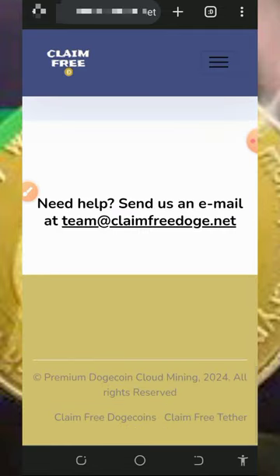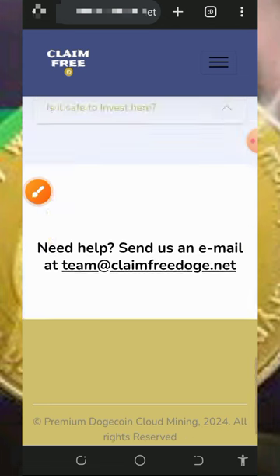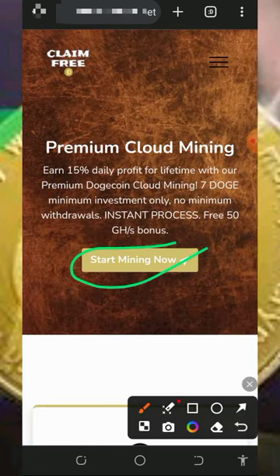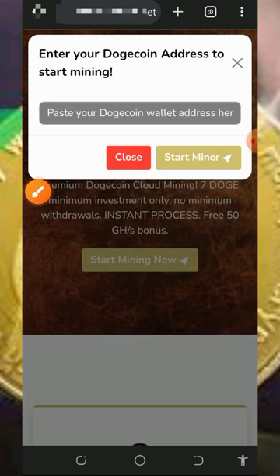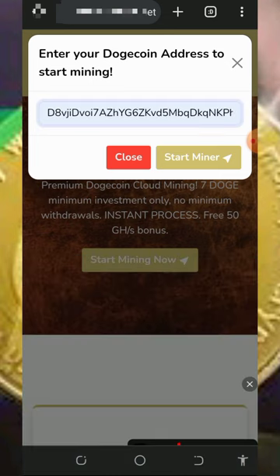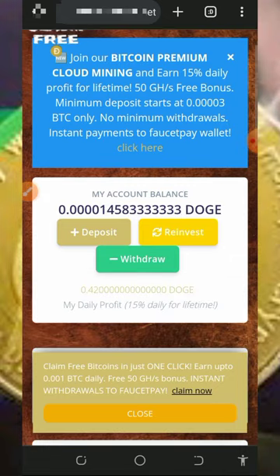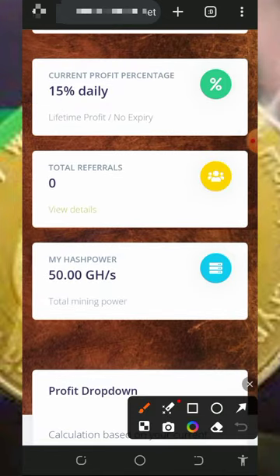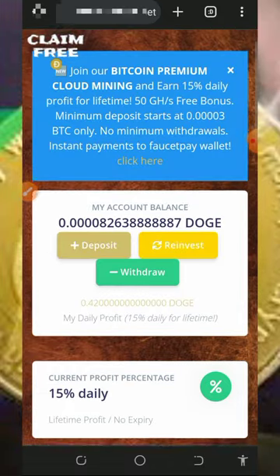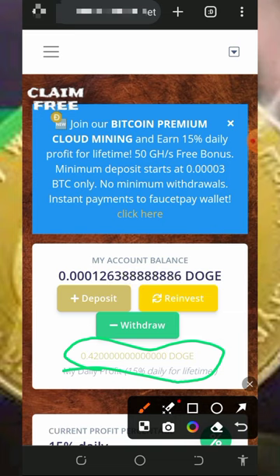Here you can see their contact information in case you want to reach them via email. To start mining on the premium, tap on the 'start mining' button, enter your Dogecoin wallet, and tap 'start mining.' Once you do that, it's gonna take you to your account where you'll see your free mining hash power. All you need to do then is deposit into your account. The 350 mining hash power given to you will earn 0.42 Dogecoins every single day for lifetime.